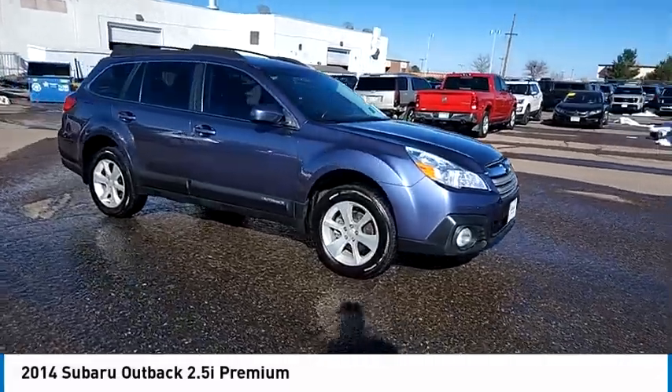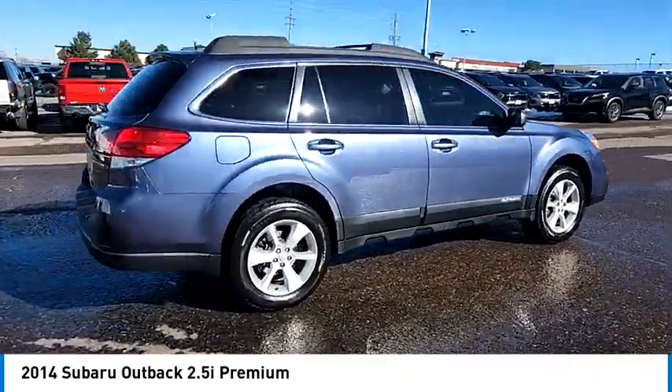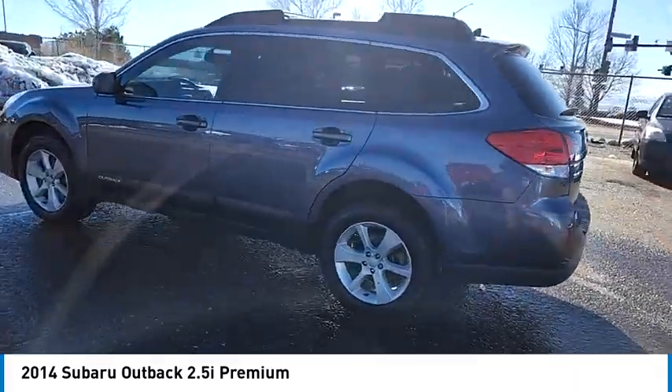Come test drive the 2014 Outback. Take the go-anywhere capability of all-wheel drive and plenty of room for cargo and companions, and you've got the Subaru Outback. Let the adventure begin.